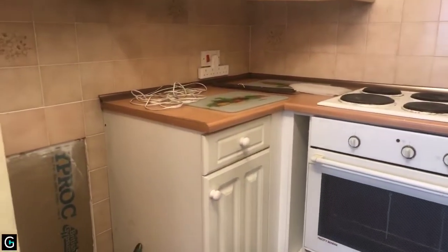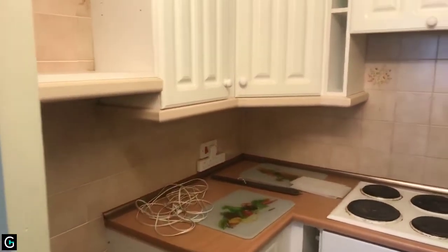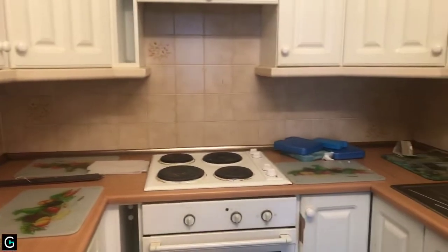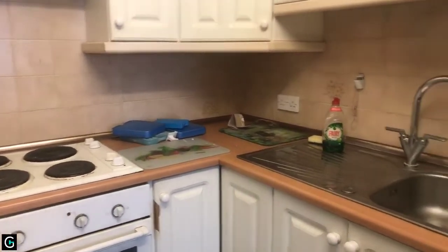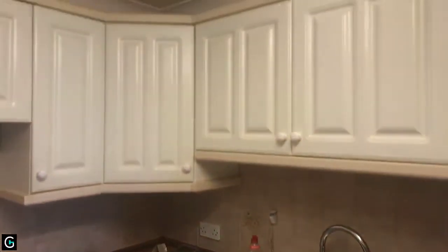There's space on the left for a fridge, units, electric oven and hob, and there's a sink on the right-hand side. The property is in need of some updating, which is reflected in the price.